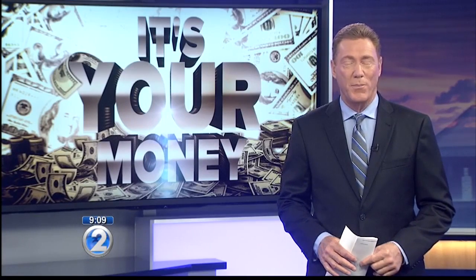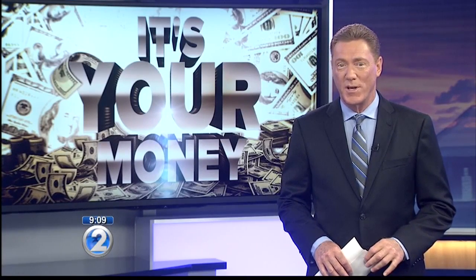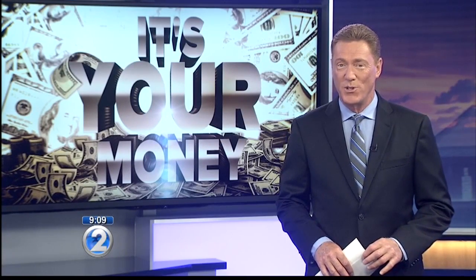For a very thorough explanation of exactly what leasehold property is, and a list of some very attractive leasehold properties on Oahu, go to our website — a lot of information available at KHON2.com.